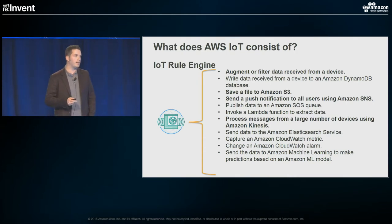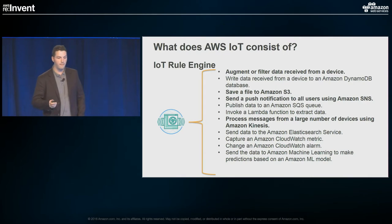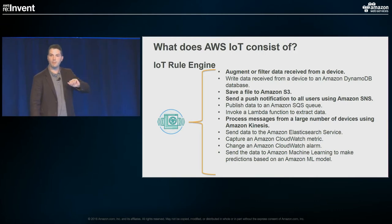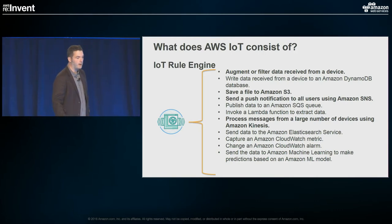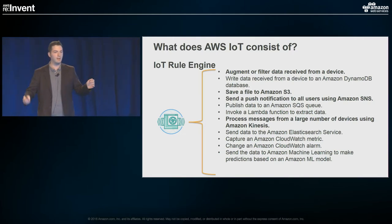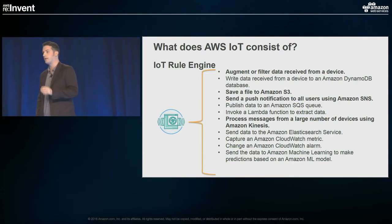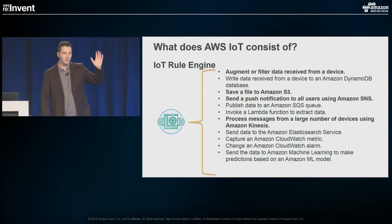You can send files to S3 — maybe you just want to take all your data and send it straight to S3. Or as soon as a particular message comes in from a particular device, you want to send it off to SNS so a mobile push or email goes out. Or if you have a whole lot of messages coming in, you can send them to Kinesis for real-time analytics, or bundle them up and process them with Lambda. There's a whole lot of use cases here and more growing by the day.